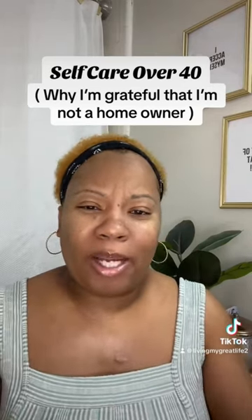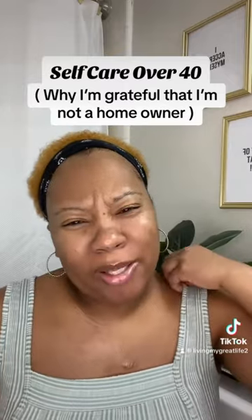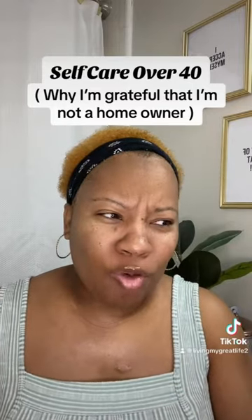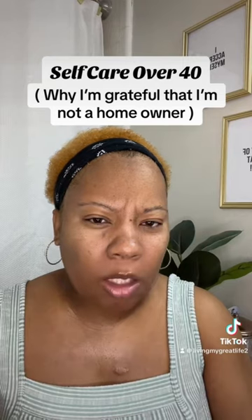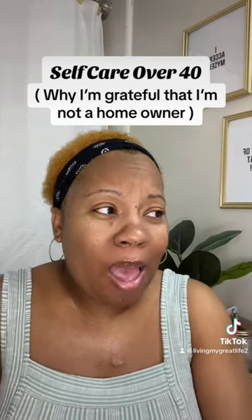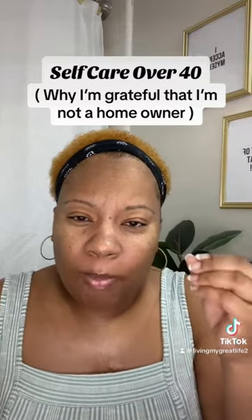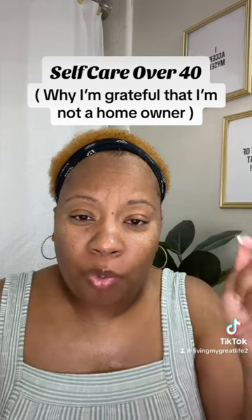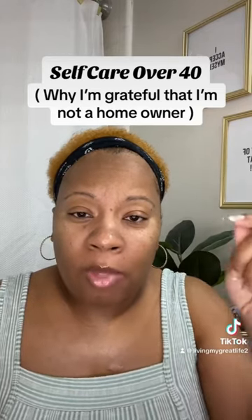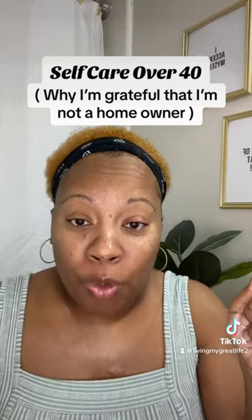I miss the days when rent was like three or four hundred dollars — I really do wish they'd bring those days back. Now to even get an apartment you have to make three times the rent. Did anybody run that by the employers? That's why I say: stop letting people dictate how you run your household. Stop letting people make you feel bad because you haven't purchased a home yet.